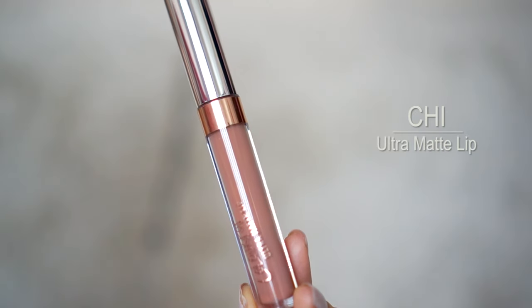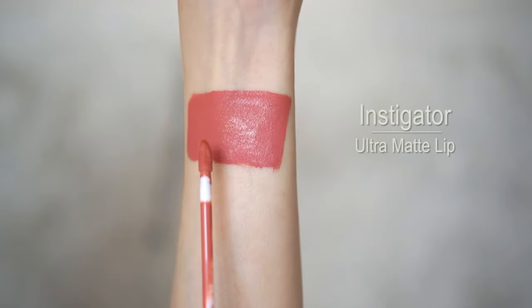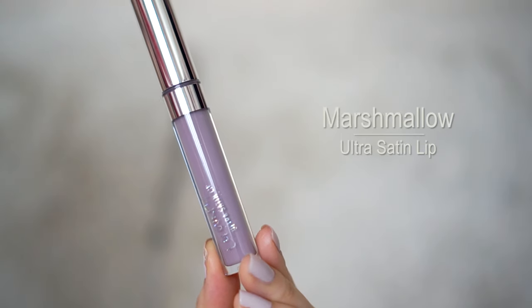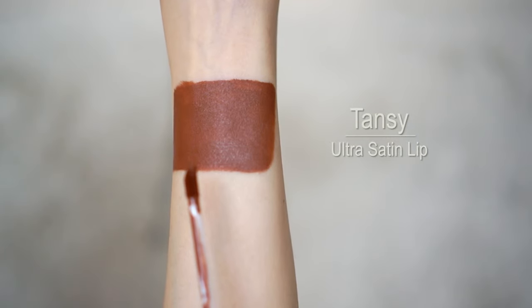The first lipstick is Chi, a beautiful beige nude — what I'm wearing on my lips right now. Next is Instigator, another ultra matte peachy nude that goes on bright but dries down a couple of shades darker. For the ultimate grey lip, I chose Mess Around — a grey-brown in an ultra satin finish that's very trendy. Following the grey line but more on the lavender side is Marshmallow, also in an ultra satin finish. Finally, for the perfect brown lip that isn't too dark, I recommend Tansy — another ultra satin finish and just the perfect brown.